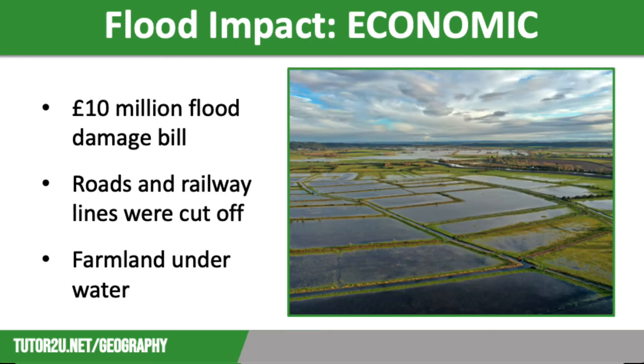In terms of economic impacts, Somerset County Council estimated that the cost of flood damage would be more than £10 million. There was a huge impact on farming, with more than 1,400 hectares of land used for grazing and crops underwater for three to four weeks. As a result, 1,000 livestock had to be evacuated. Local roads were cut off, as was the main railway line through the area, meaning trade was difficult.